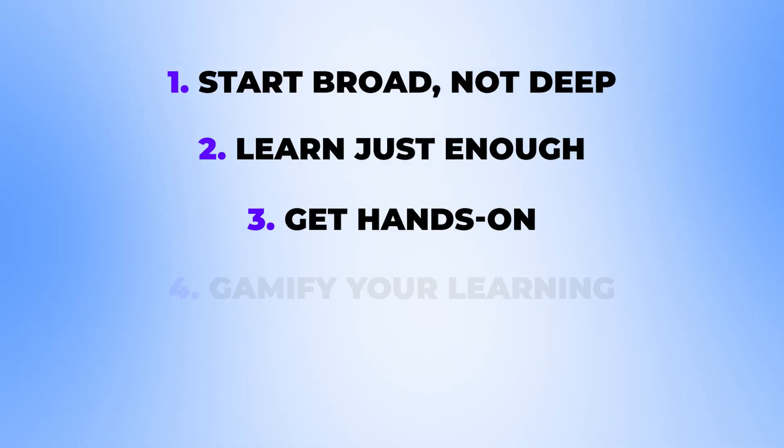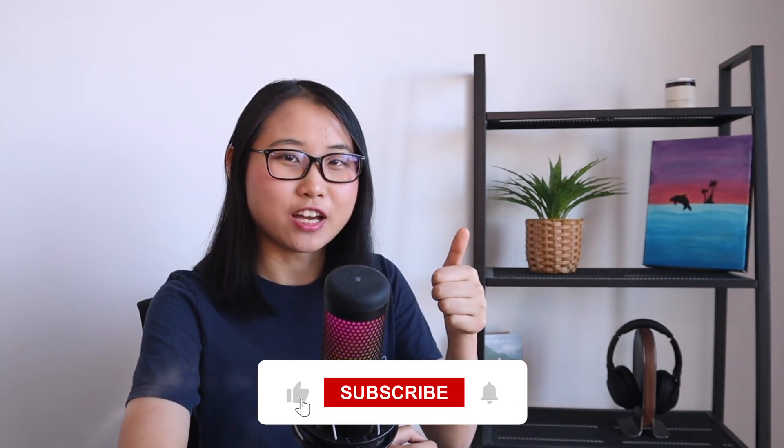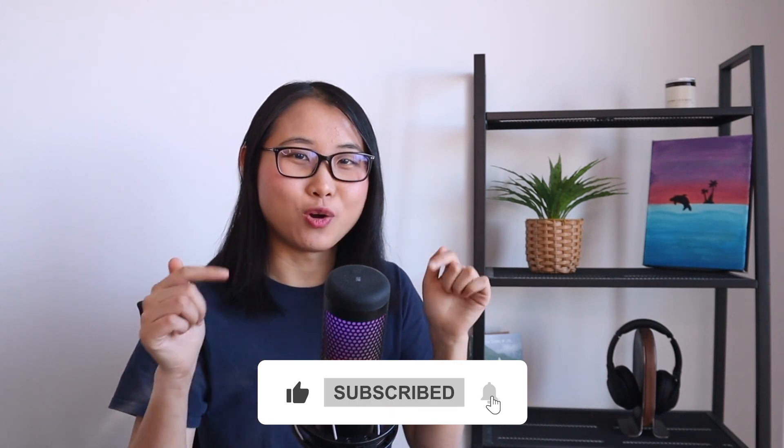So there you have it — five strategies I use to help me with self-studying technical topics. Please give this video a like if you found it helpful, and let me know in the comments below which strategy was your favorite. Alright, bye for now!